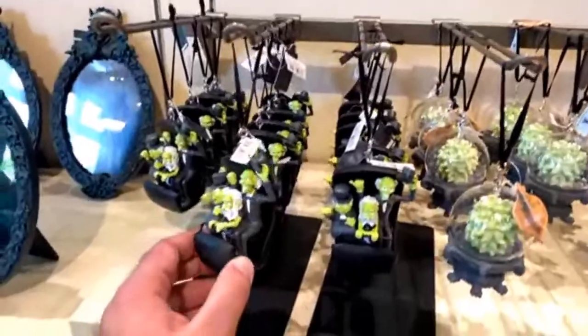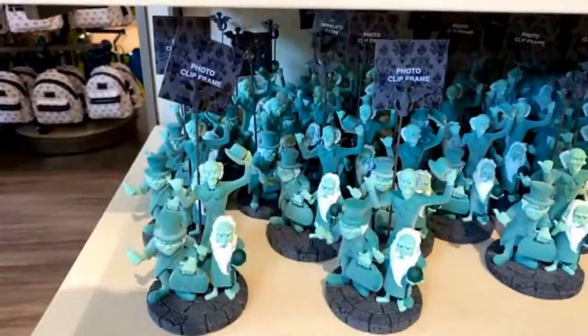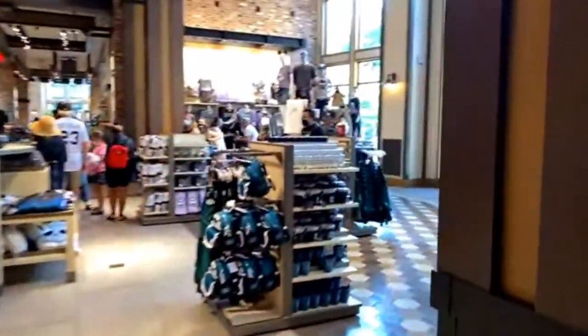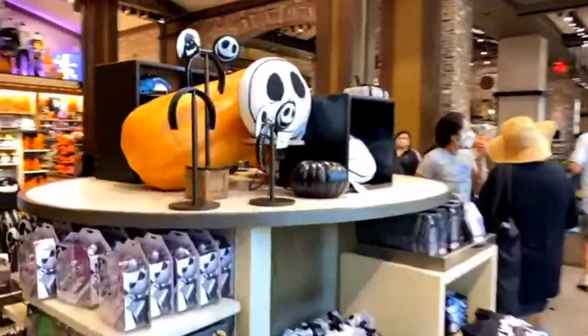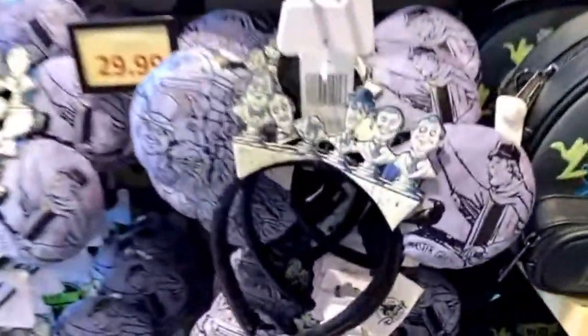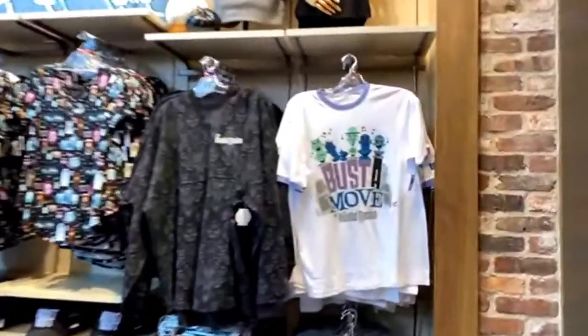They've got new ornaments — a doom buggy with the Hitchhiking Ghosts, Madam Leota — an ornament set with some of the characters from around the Haunted Mansion. There's a Hitchhiking Ghost photo clip frame and a larger photo frame for the Haunted Mansion. Then there's a whole section of Nightmare Before Christmas stuff, which is also tied into the season. Here are the singing busts as ear hats, little backpacks, and a Loungefly Haunted Mansion backpack.